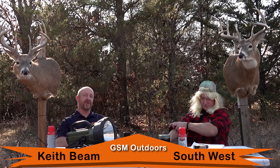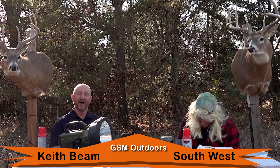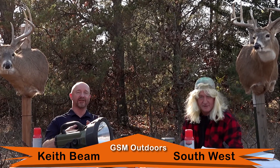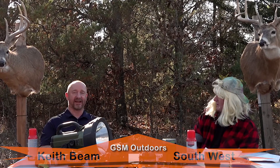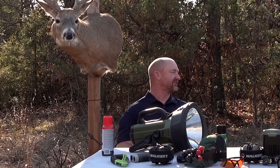Hey everybody, this is Keith Beam for GSM Outdoors' new 'What's Happening Now?' — the show that is so current you almost feel like using your tag. I'm here with my co-host Southwest. Thank you for voting for me. South, it's not an election, this is our new show. Gotcha!